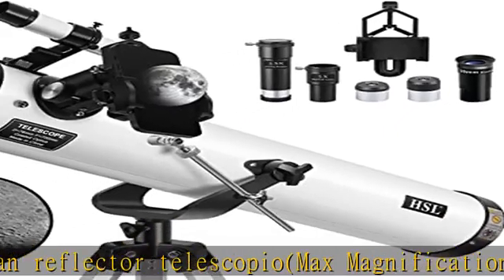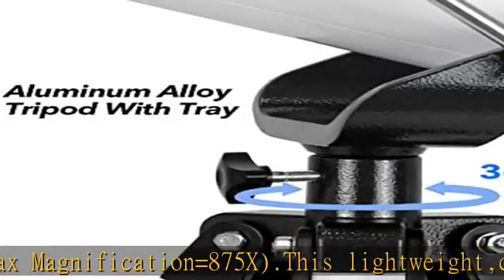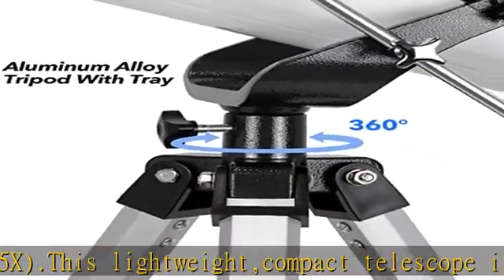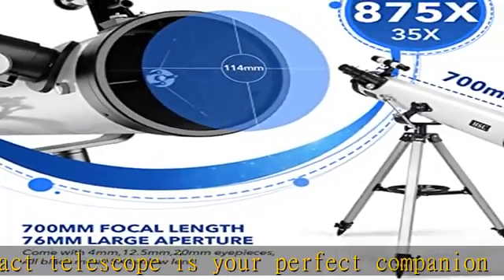High quality optics: the heart of the system is a fully coated 76mm glass optic objective lens. Compared with refracting telescopes, reflecting telescopes have stronger light gathering ability and no chromatic aberration.